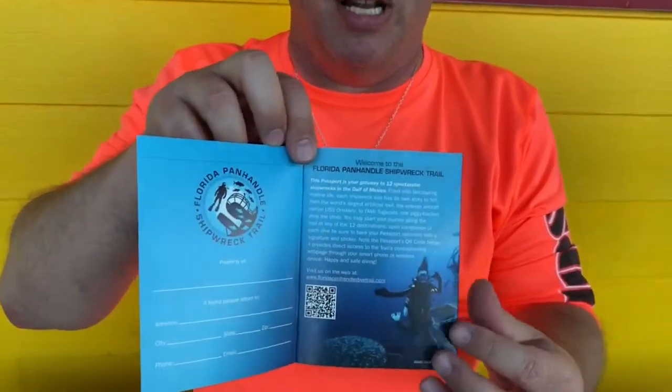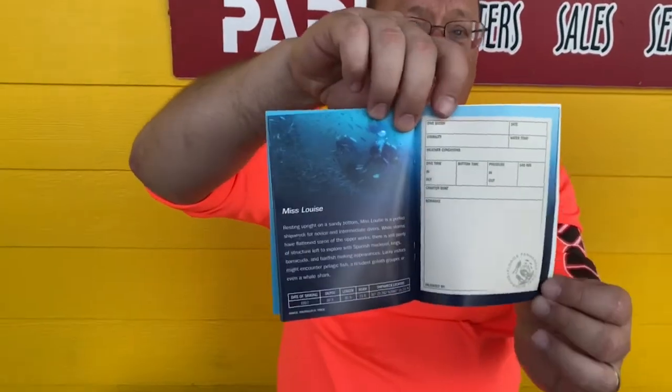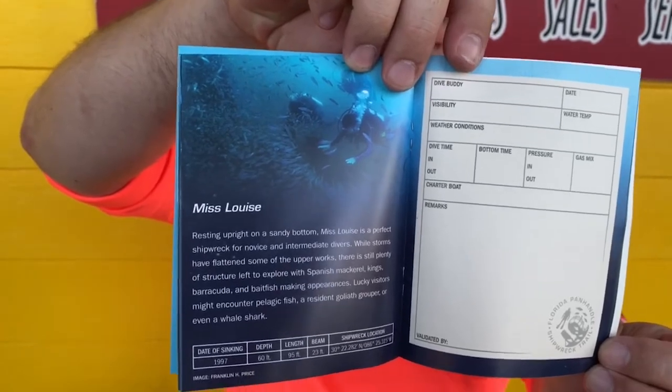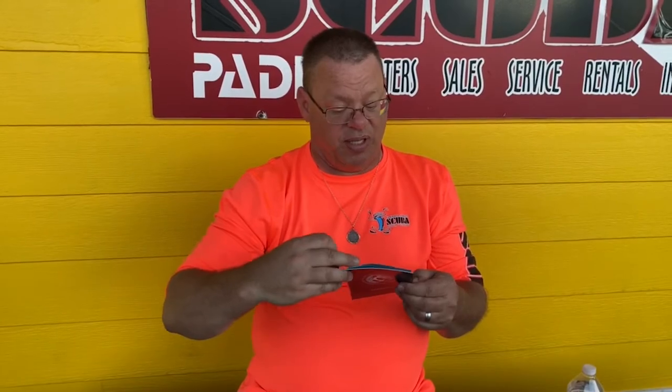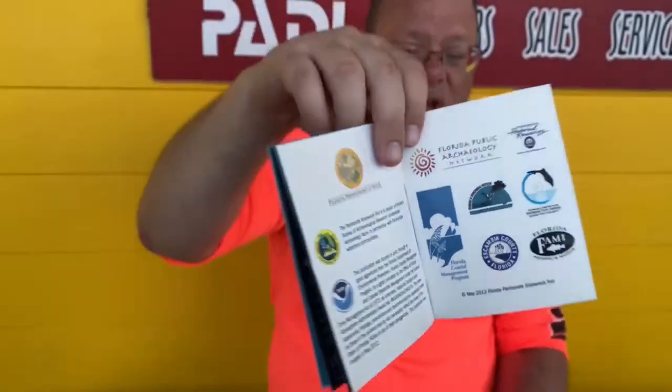For those of us that dive the Panhandle, they actually included the Panhandle Shipwreck Trail passport. The best part about the Panhandle Shipwreck Trail — I don't think there are any special awards for completing it, but we have stuff like the Riskany, and of course there's mine, Miss Louise, over here in Destin. We dive it all the time over here at Emerald Coast. Get that stamp, get your times and dates. You get a scorecard for getting them all done, I guess. The only way you find out is dive it, stamp it, and find out.